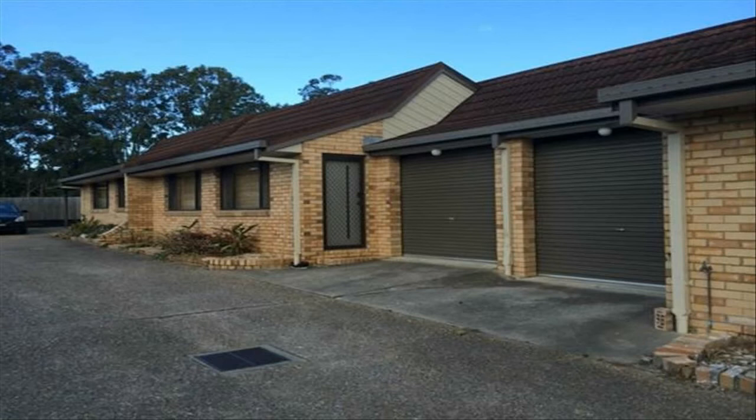Move into this two-bedroom renovated unit with built-ins in both bedrooms, tiled throughout, near new kitchen and bathroom, lock-up garage, easy to maintain gardens, and close to shops, schools and public transport.